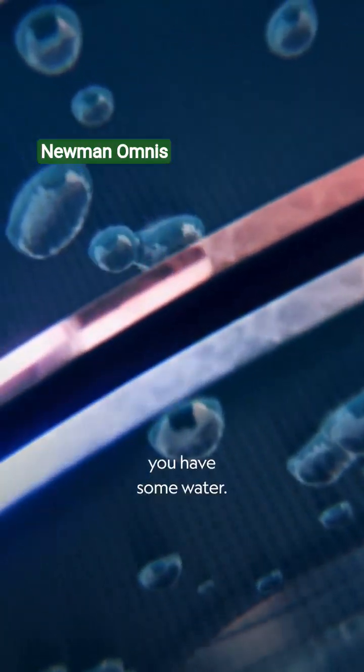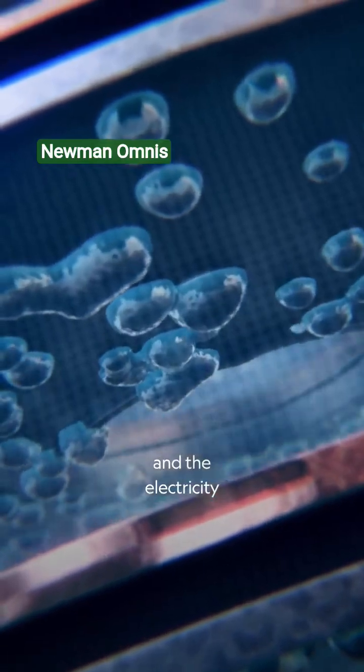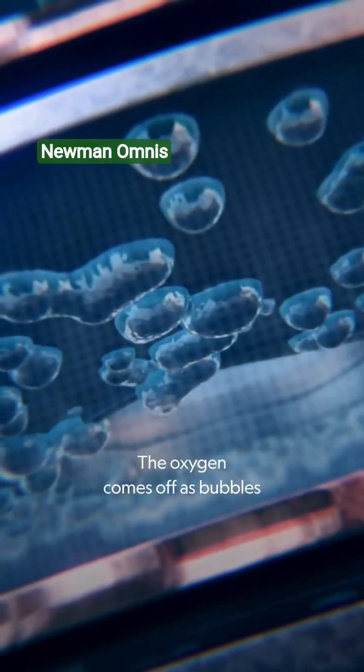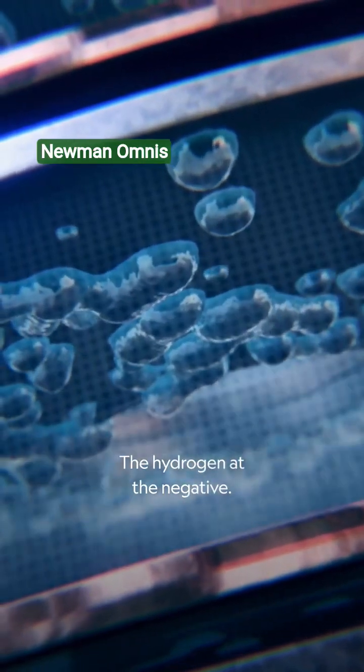So what happens is you have some water, you feed some electricity through that water, and the electricity will split that water into hydrogen and oxygen. The oxygen comes off as bubbles at the positive electrode, the hydrogen at the negative.